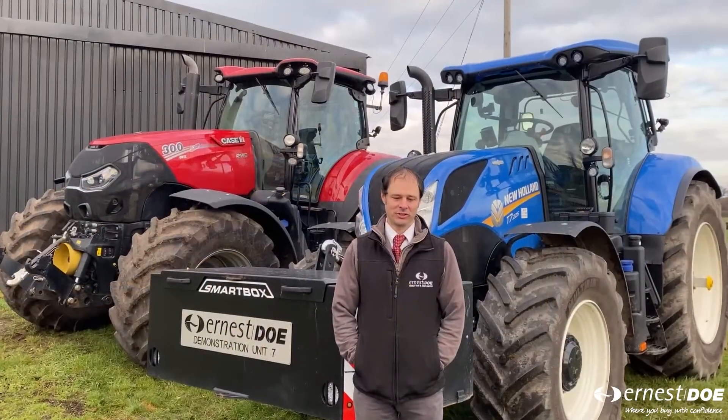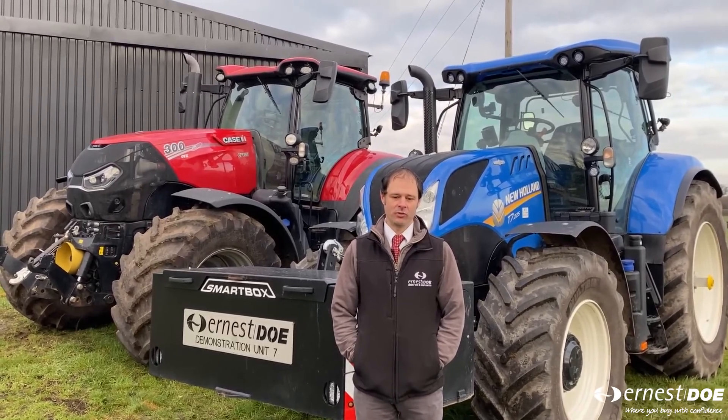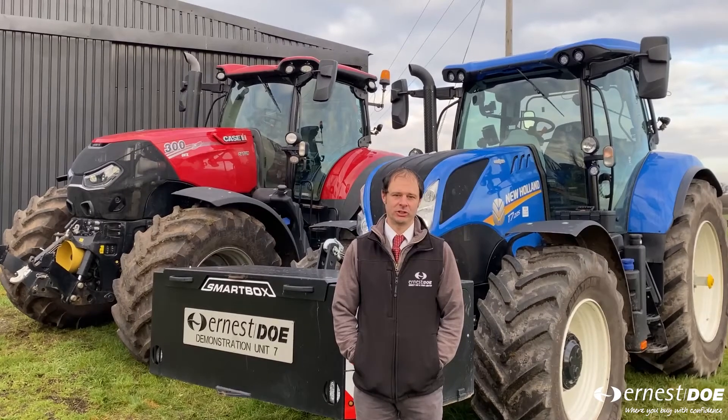Thank you for visiting our Virtual Doe Show. Please check out our offers on the website and for any more information please contact Will or myself.